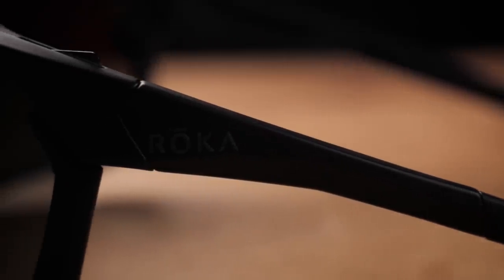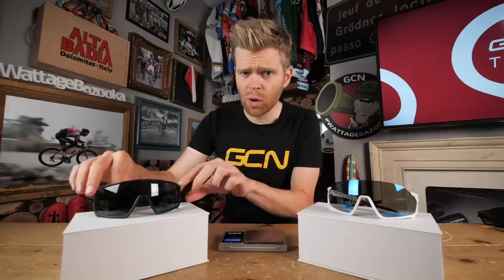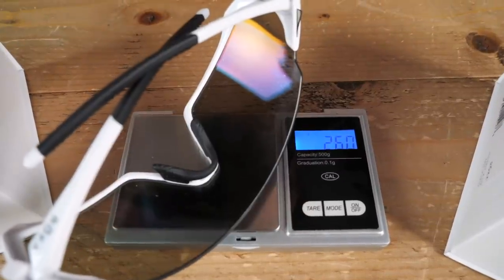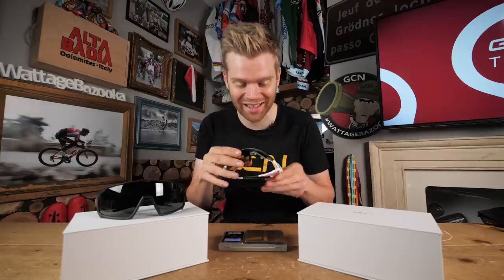The Roka glasses are not just about aesthetics though — they're also highly functional. The first thing you notice when you put them on is how incredibly light they are. I'm going to grab the GCN Tech Scales of Truth and let's see the results. First, we're going to weigh the CP1X — holy moly, 28.5 grams. That is seriously light. The GP1X comes in at a smidge under 26 grams — 25.8 grams. Definitely one for the weight weenies out there, but light shades are great because they're less noticeable and less distracting on your face when you're riding along.